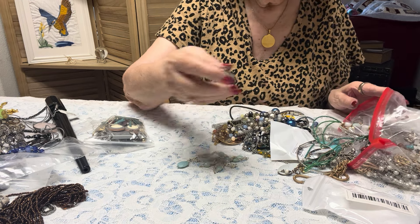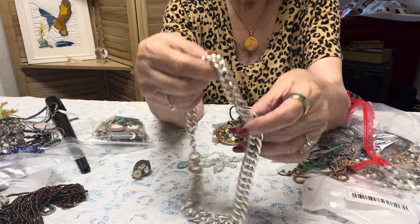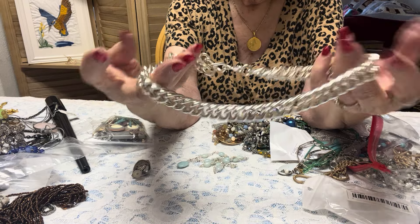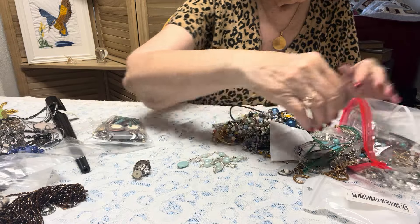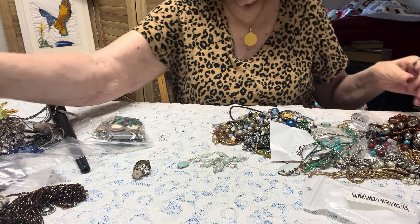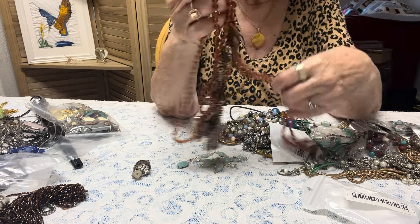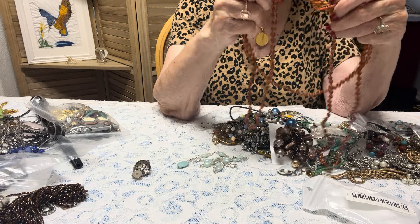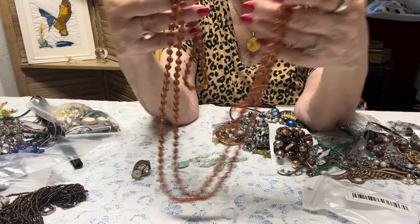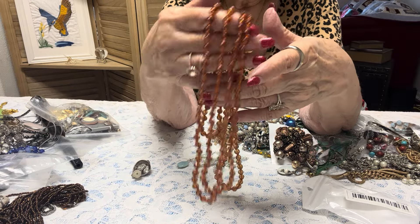We'll see if there's a matching earring. Look at that. This is heavy — a guy might like this, actually. In excellent condition. Let me dump the rest of the bag out. This is nice — look at how long this is. I think these are glass but I love the amber color. Really nice.